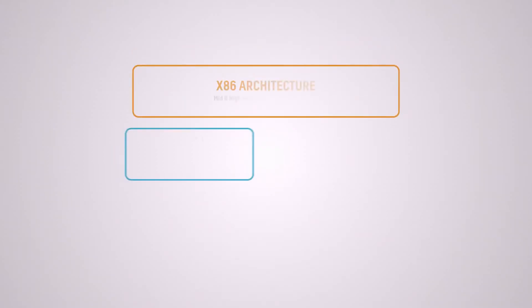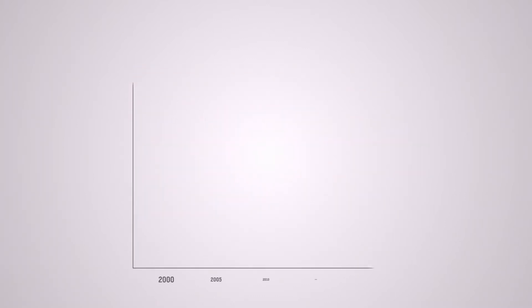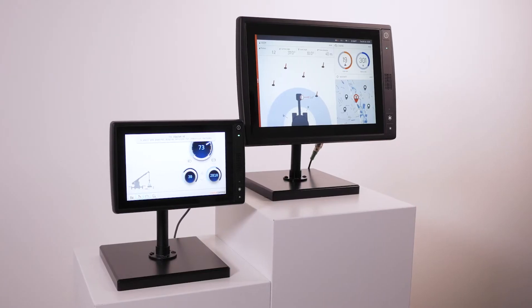But before looking at individual products, let's start with an overview. Main processors are x86 architecture — in other words, the same CPUs used in laptops and tablets. The first ExtremeLine products were launched in year 2000, so we have a long track record of applying PC technology in heavy equipment applications.